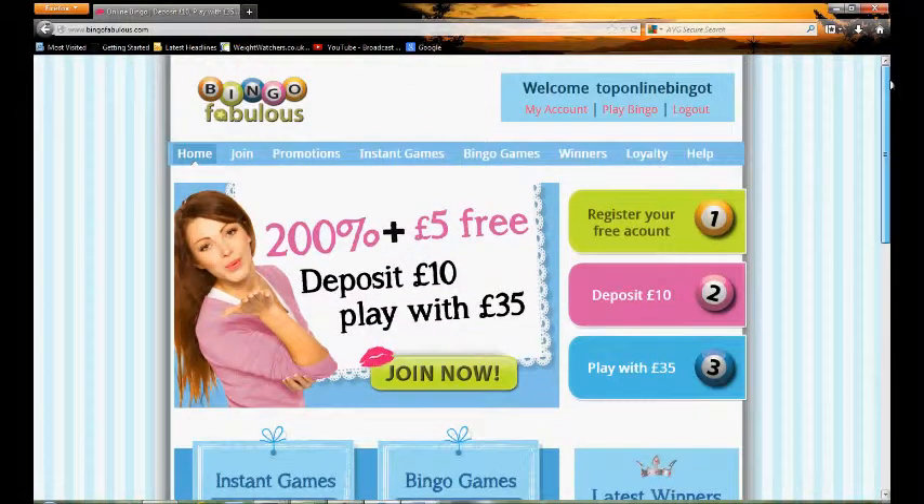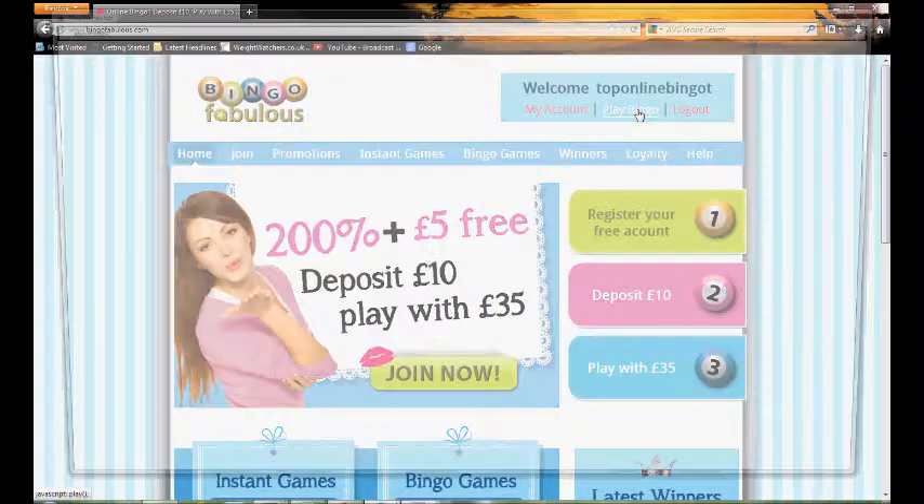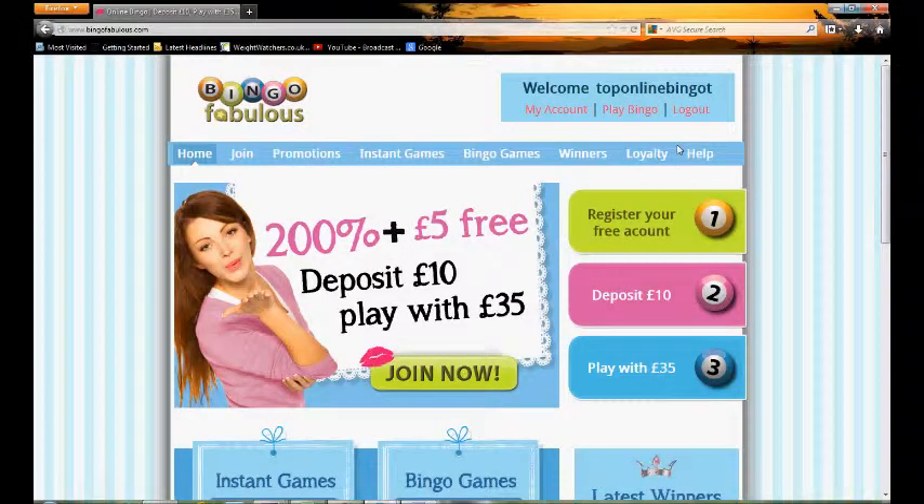If you're looking to join it's really quite easy. You simply fill in one page of basic details such as name and address and those types of things.